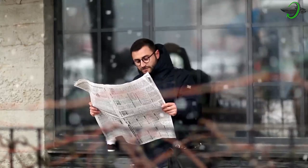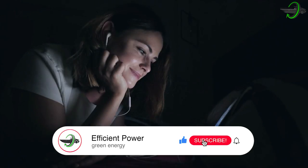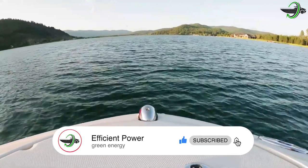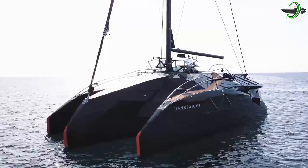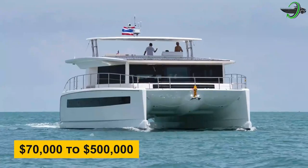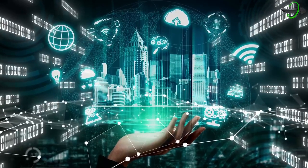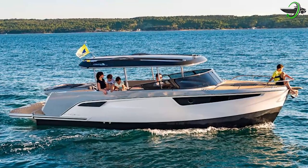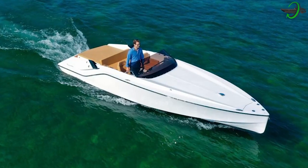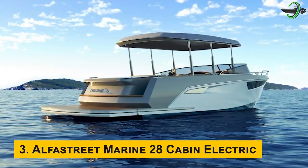Hey guys, welcome back to Efficient Power, where if it's efficient and has power, we've got the latest news and updates for you. If you've been watching our videos, help us keep giving you quality content by liking and subscribing. For today's video, we look at vehicles of the water. A full-on electric boat can cost anywhere between $70,000 to $500,000 depending on the model. Here are the top three most affordable electric boats on a budget.